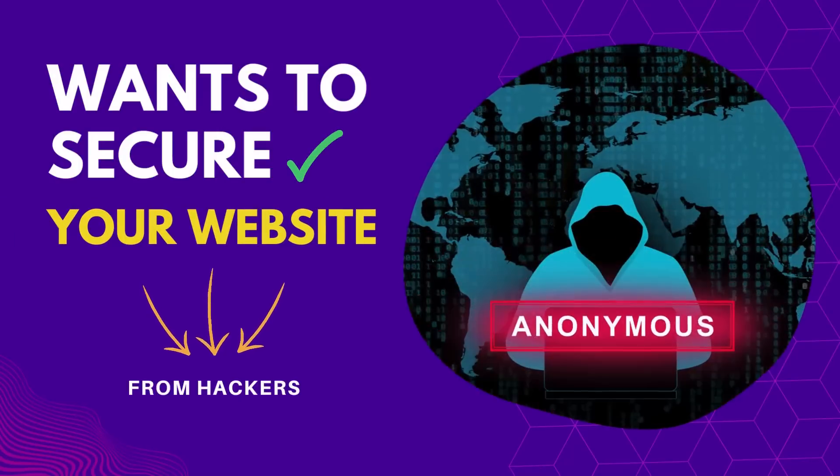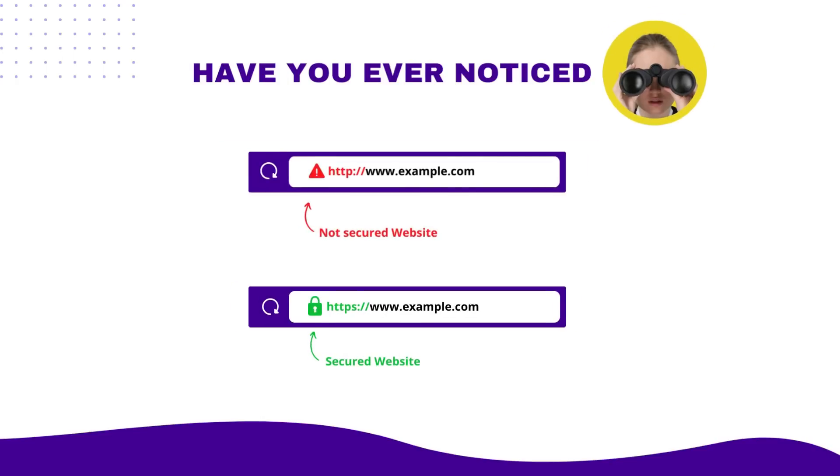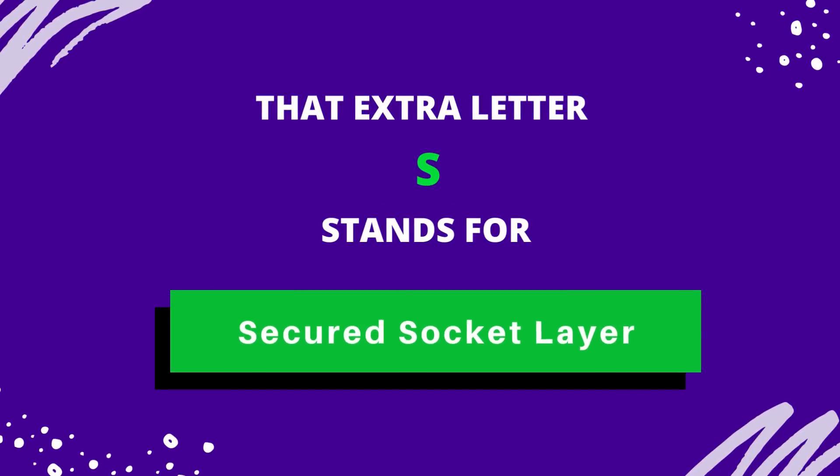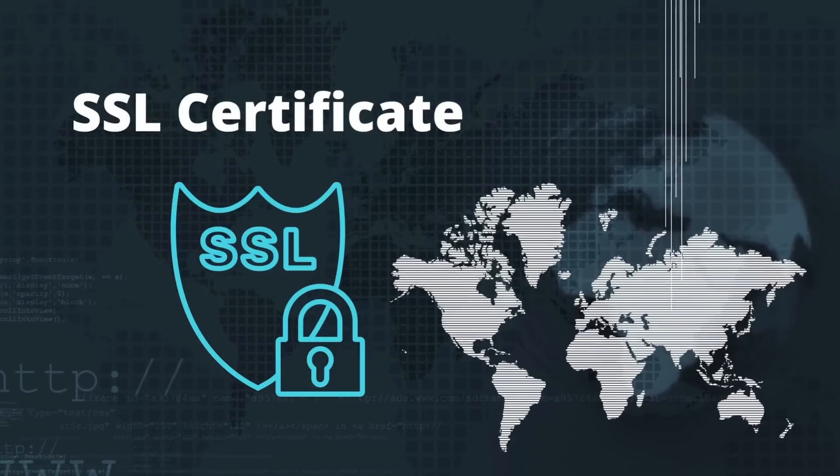Want to secure your website from hackers? Have you ever noticed that some websites start with HTTP, while others start with HTTPS? That extra letter S stands for Secured Socket Layer. In general, we call it an SSL Certificate.